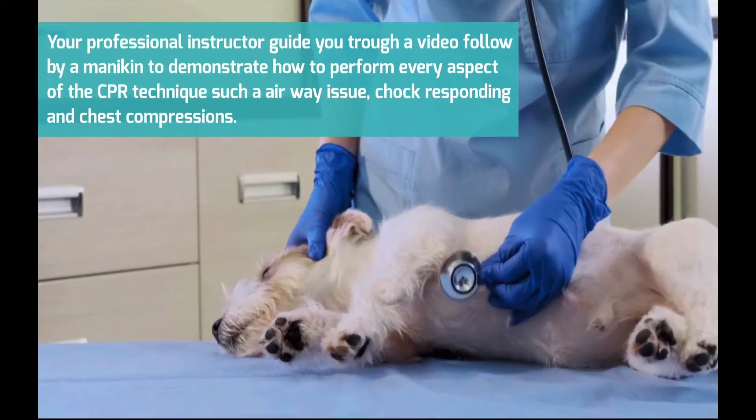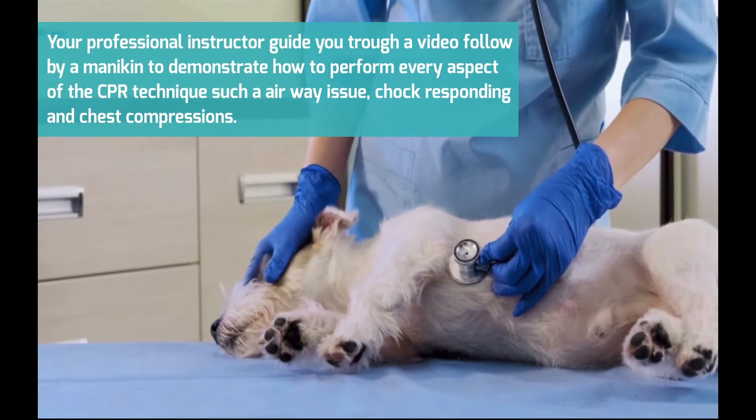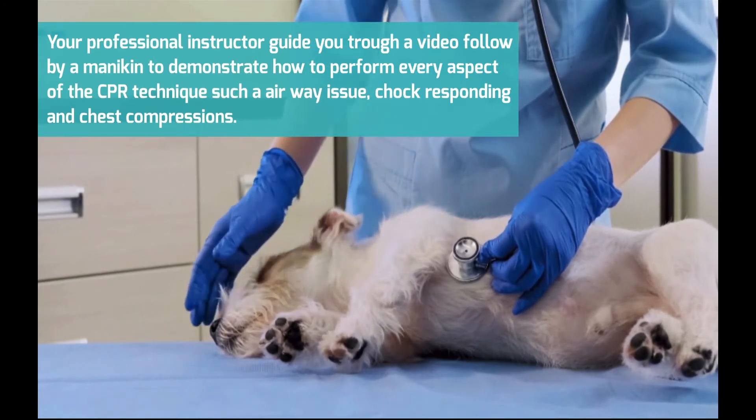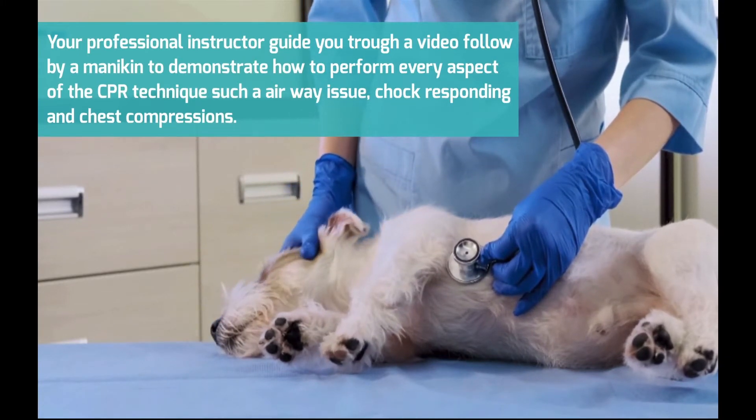Your professional instructor guides you through a video, followed by a mannequin demonstration of how to perform every aspect of the CPR technique, such as airway issues, choking response, and chest compressions.